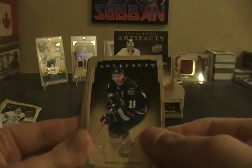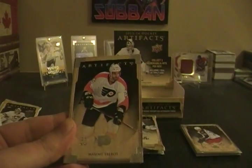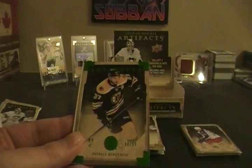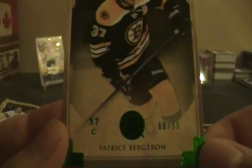Hopefully there's no autograph in here. Marcus Naslund, Alex Tanguay, Maxim Talbot, and a Patrice Bergeron emerald version numbered 80 out of 99. Really nice card.